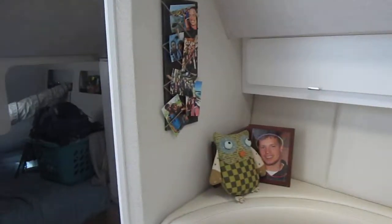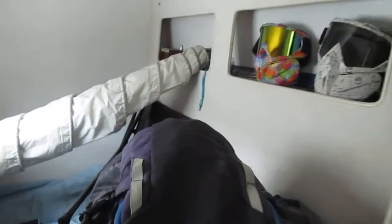There's an aft cabin — unfortunately it's used for storage now so it's hard to get a good look at it. There's a window there, it could definitely sleep two, goes back a ways — hopefully you can get a good idea. It sleeps two, or it's a great place for storage.